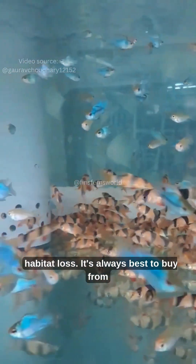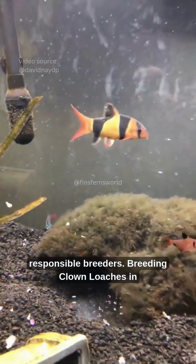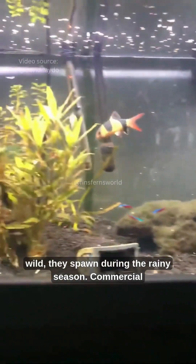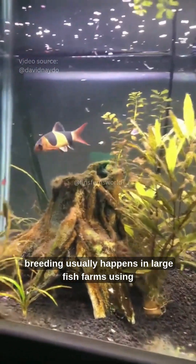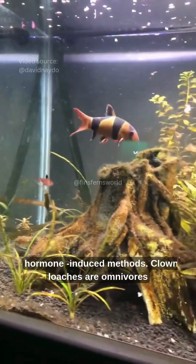It's always best to buy from responsible breeders. Breeding clown loaches in home aquariums is extremely rare and difficult. In the wild, they spawn during the rainy season. Commercial breeding usually happens in large fish farms using hormone-induced methods.